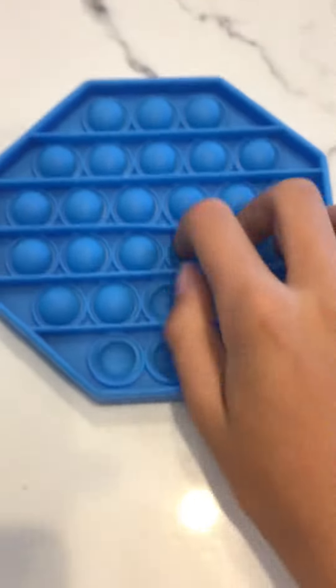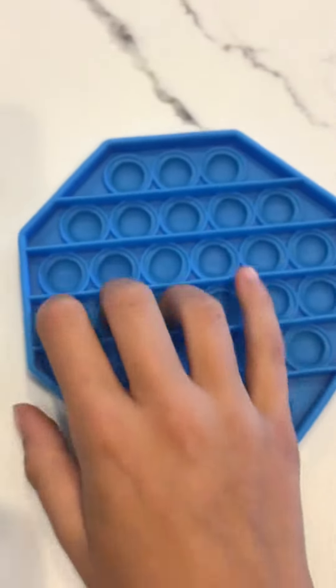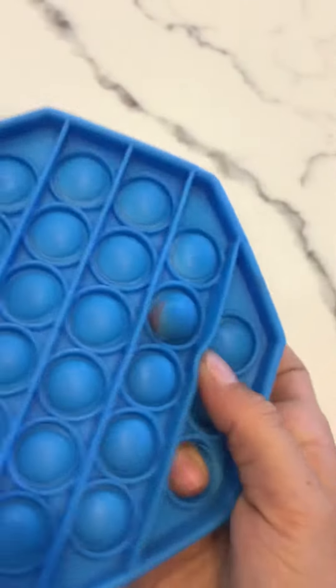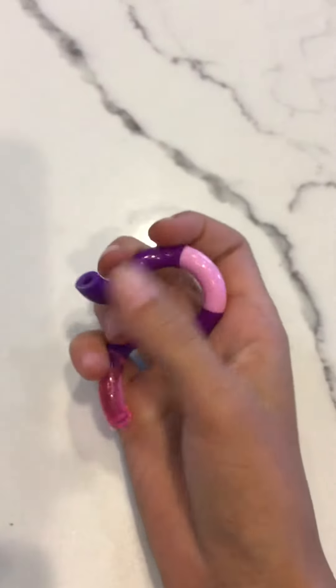The next thing is this octagon — hexagon — whatever shape this is — pop-it, and I actually got this for free because there are holes in it, one right here and one right there. Next I got this tangle, also for free because my friend said just take it, she didn't want it and already had enough tangles.